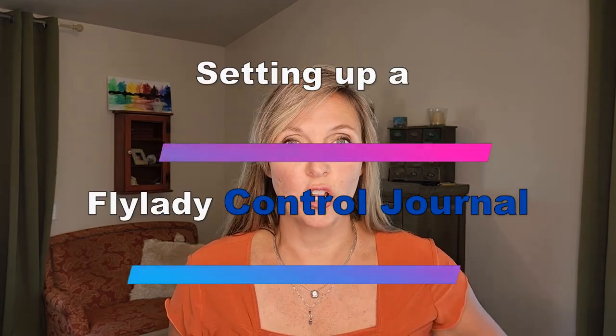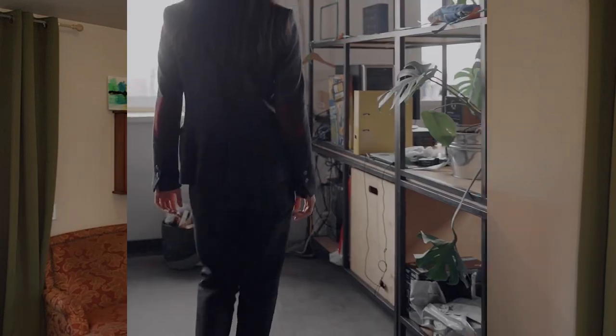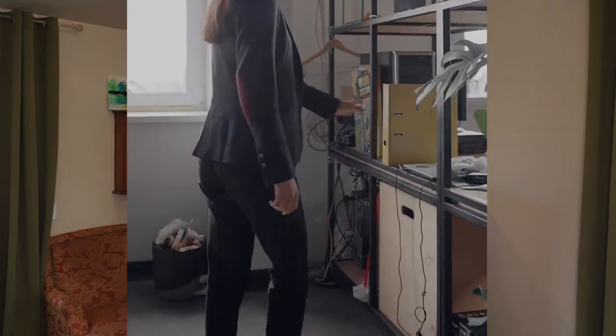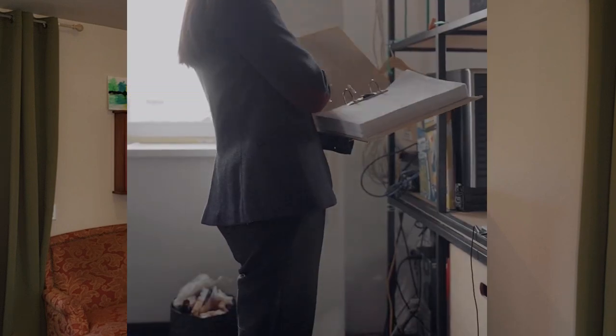Whatever I use to organize my life has to be insanely functional. Today I want to talk to you about developing a control journal — and I never want us to get caught up in the product over the purpose. Our purpose is to develop something like a mom binder that keeps all our routines, daily chores, and weekly chores. It's a home organizational tool that stays in the hub of your home — for me, that's the kitchen — and it has all of your data for a smooth operating home.